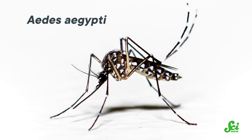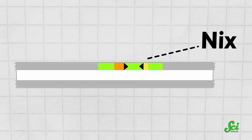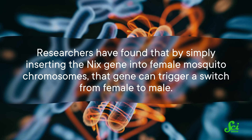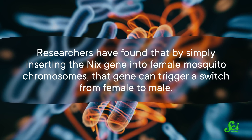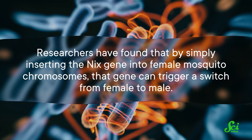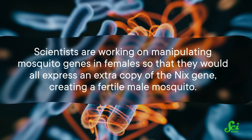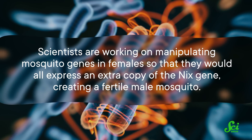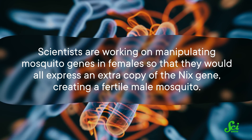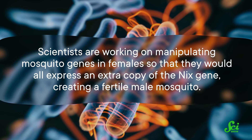In this species, sex is actually determined by a single male-determining gene within the Y chromosome. That gene is known as Nyx, and it's located in a specific spot on the mosquito's Y chromosome called the M locus. Researchers have found that by simply inserting the Nyx gene into female mosquito chromosomes, that gene can trigger a switch from female to male, creating a fertile male mosquito.